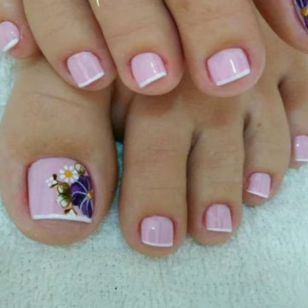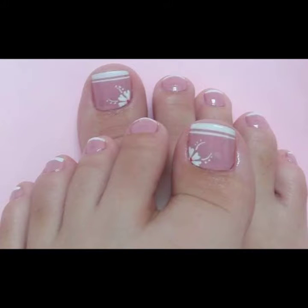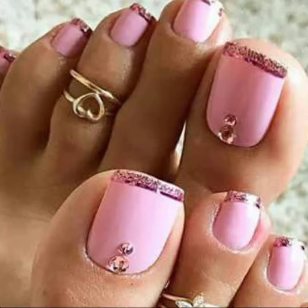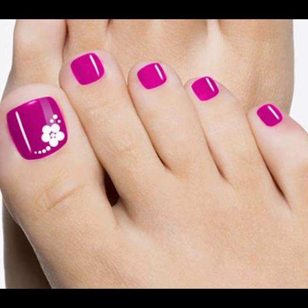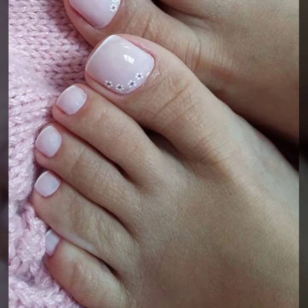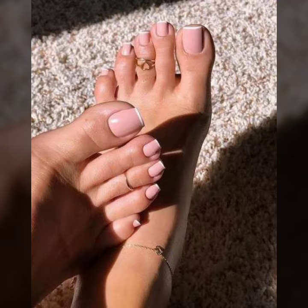So friends, this is very beautiful and brandy, so I suggest you must watch my video till the end for more designs and more ideas of pink toenail art designs. So friends, if you buy these very beautiful nail paints, I will tell you some website names like AliExpress, eBay.com, Etsy.com, and Amazon.